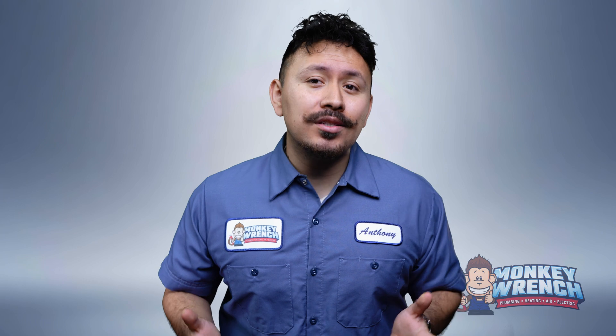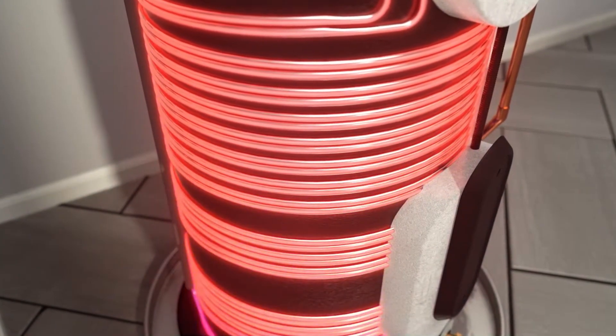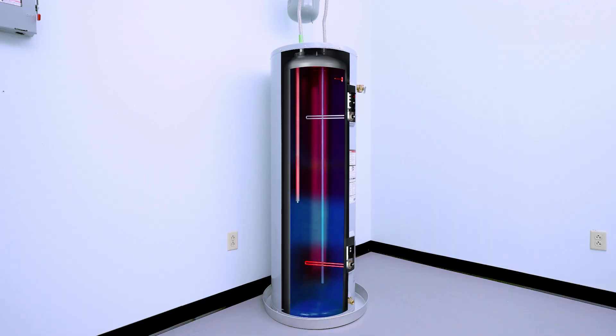If you're a homeowner wondering what these numbers mean for your wallet: heat pump systems offer the best long-term savings, followed by tankless. Conventional water heaters are reliable, but not the MVP of efficiency.